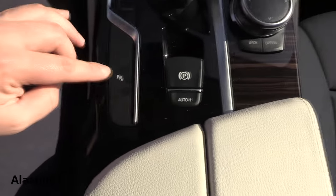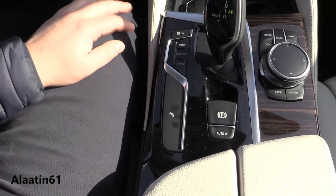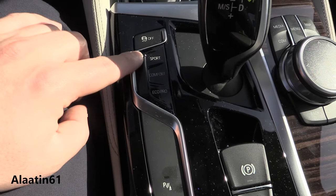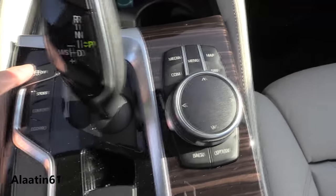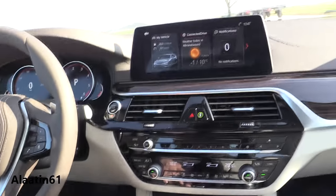Electronic handbrake, auto hold, parking sensors. You can also buy it with the bird's-eye view camera system. Sport, comfort, eco pro — adaptive mode is extra — and ESP. The control for the new iDrive system is also a touchscreen now.